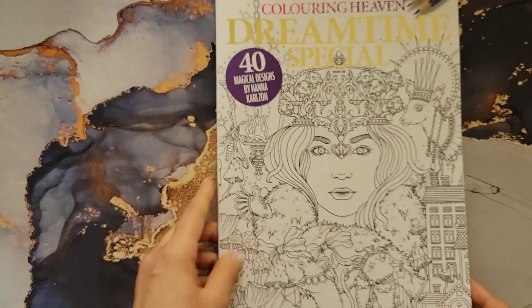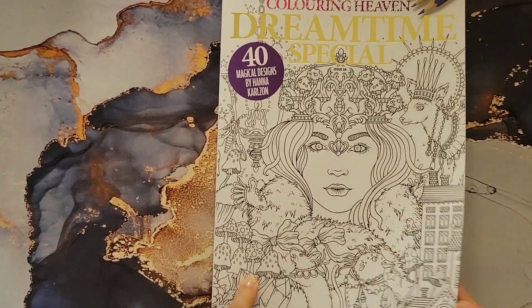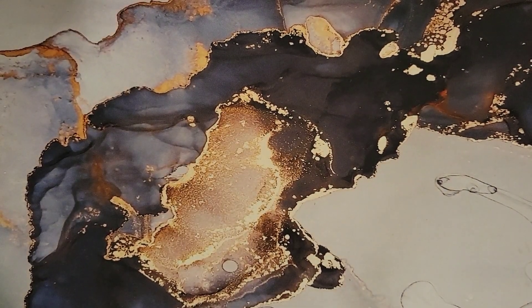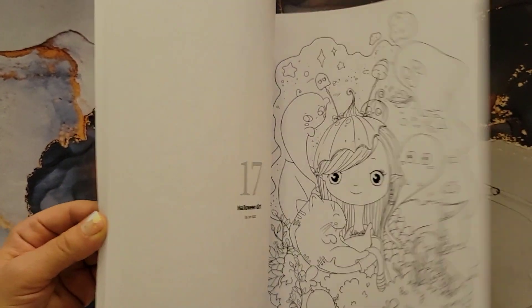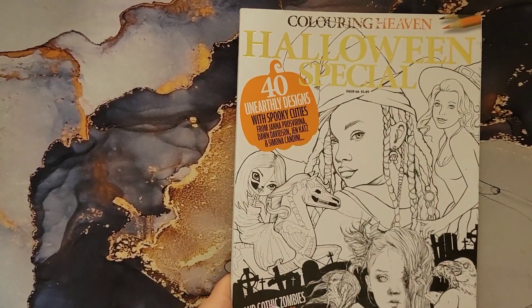This is Hannah Carlson's edition of Coloring Heaven — I think I got this on eBay. I also have the Halloween Special, where I did some pages, and last year's Halloween Special as well.